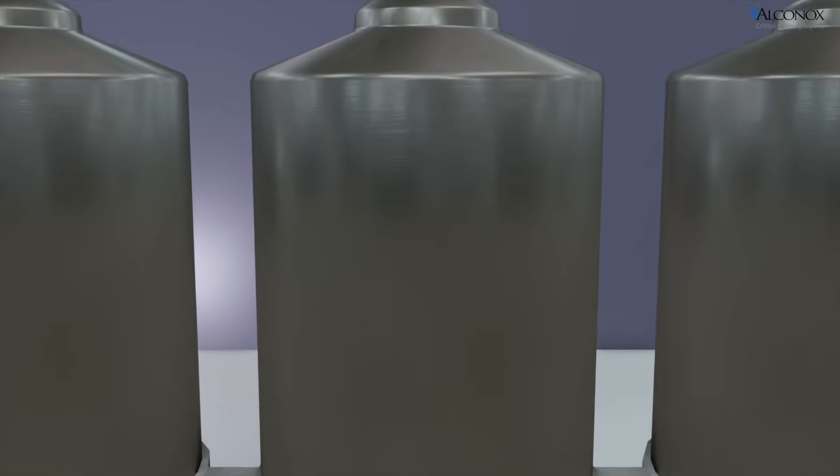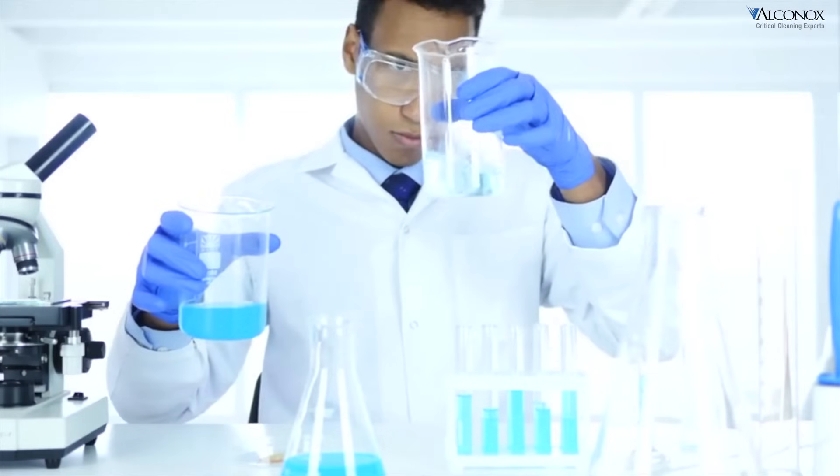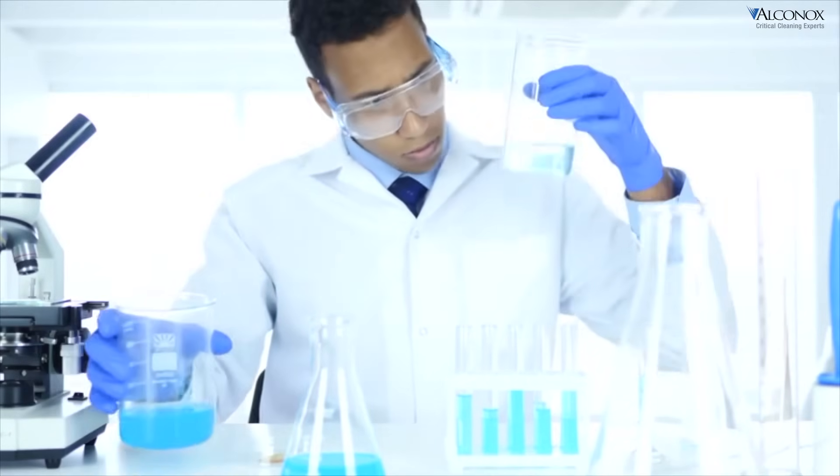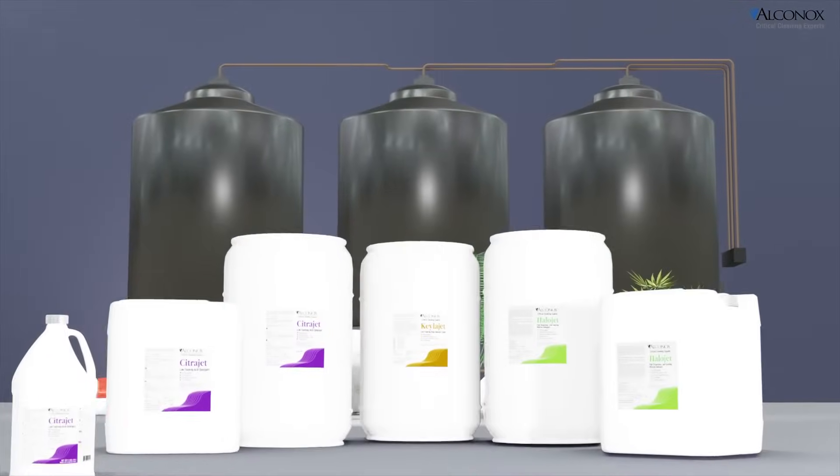And again, as challenging biopharma, botanical, and cosmetic residues arrive, we strive to have the right formulation and the most comprehensive suite of detergents around. Stay tuned for new detergents — you just never know what we're up to.